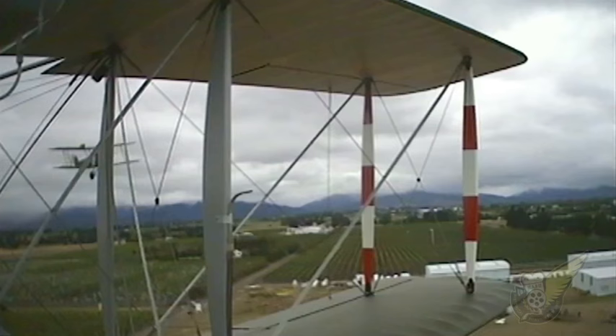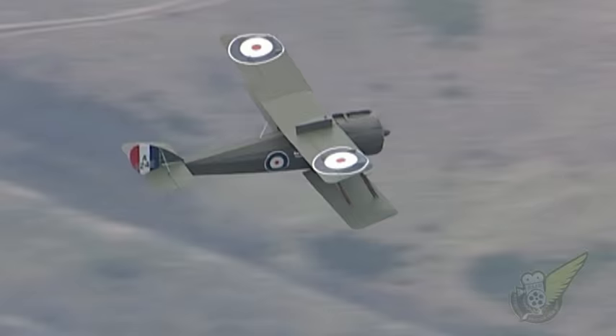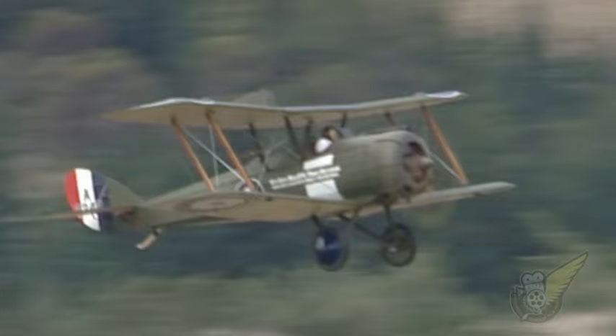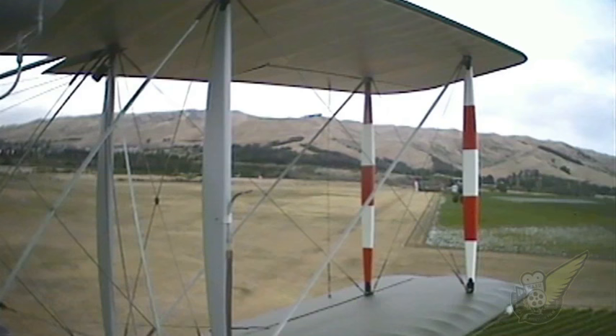Unfortunately, the 100-horsepower rotary engines of the DH5 didn't provide it with sufficient power to perform well as a fighter. However, the pilot's forward field of view and the robustness of the type made it very suited to ground attack duties. The 550 DH5s produced in 1916 and 1917 were eventually replaced in service by the Royal Aircraft Factory SE-5A aircraft in early 1918.